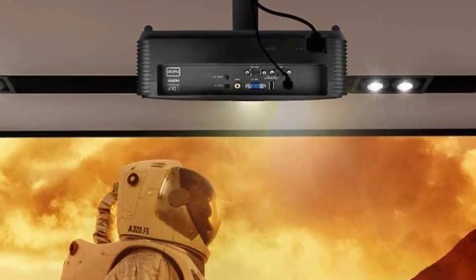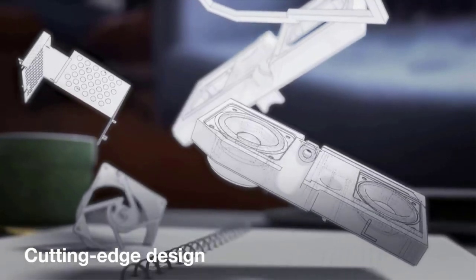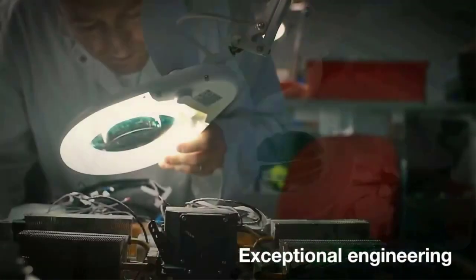Number three: the Optoma H190X, an affordable home and outdoor movie 3D projector. HD-ready — experience a large, vibrant 720p resolution with 1080p input image up to 300 inches. The Rec.709 color gamut guarantees accurate reproduction of cinematic color exactly as the director intended.